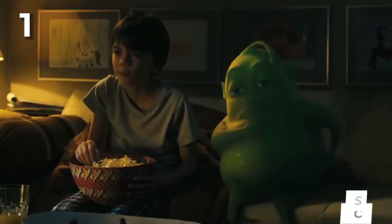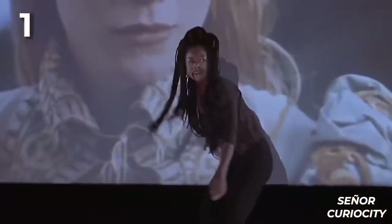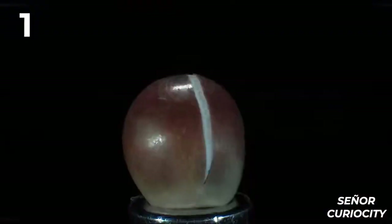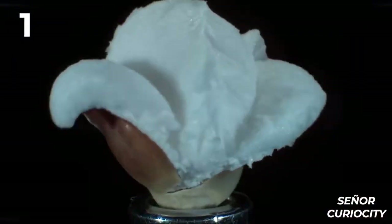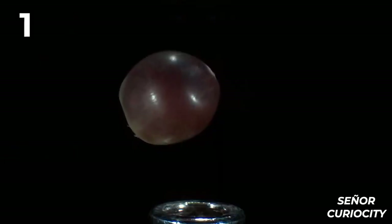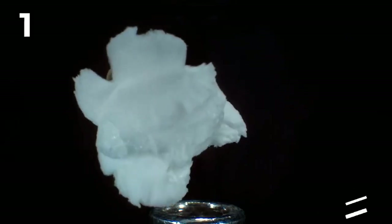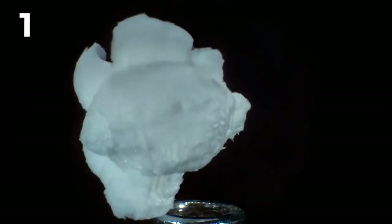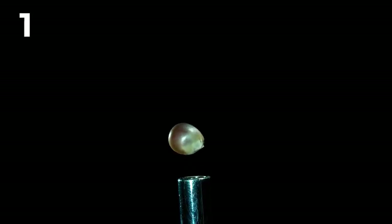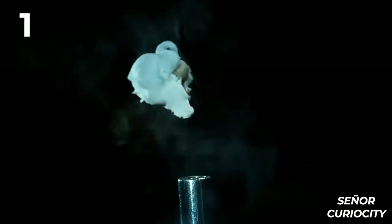One: popcorn. Popped corn kernels have become a great snack when watching movies or series. But surely you've never seen so close and so slow the moment these explode. The video shows the precise instant when an overheated grain explodes, transforming into a large white sponge while releasing steam. Corn kernels are made up of starch and water. When heated, the water evaporates and needs to escape. When a tiny hole is found, everything explodes.